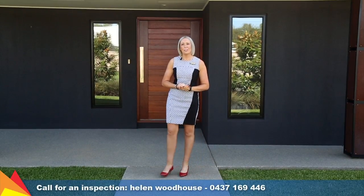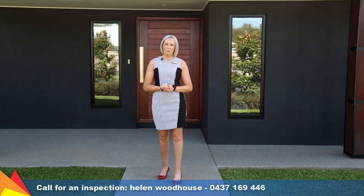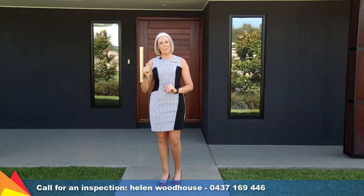Hi, I'm Helen Woodhouse from Fitzpatrick's Real Estate and welcome to number 55 Durack Circuit. This award-winning modern family home is finished to perfection with a unique and functional floor plan and a stunning modern finish. Let's go take a tour.